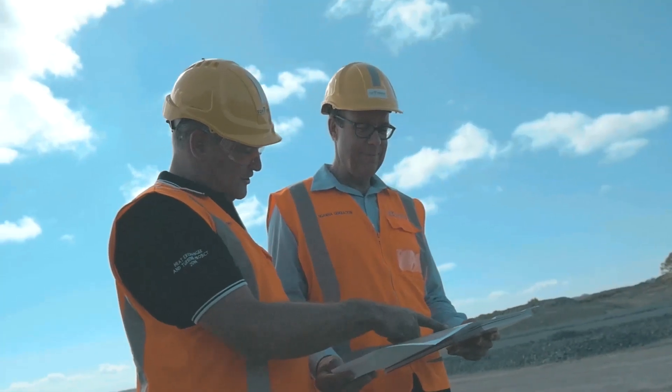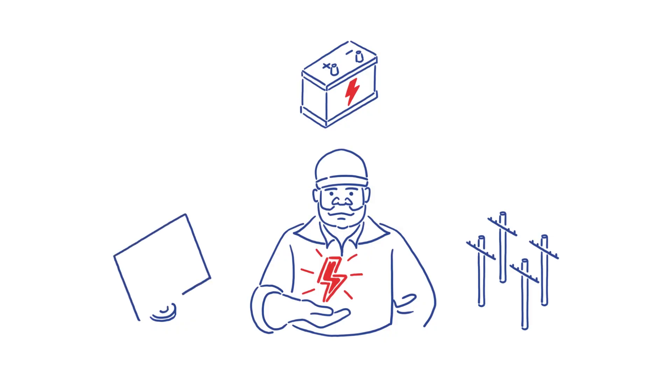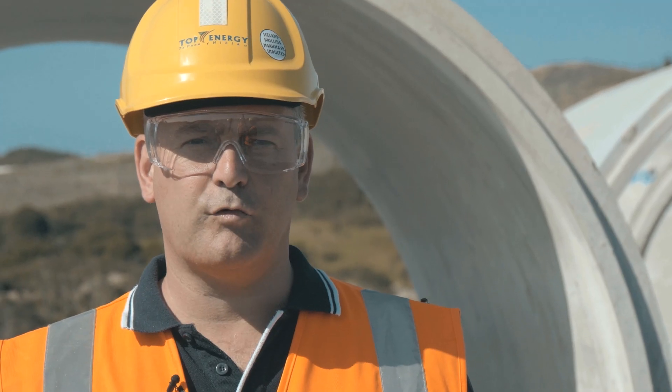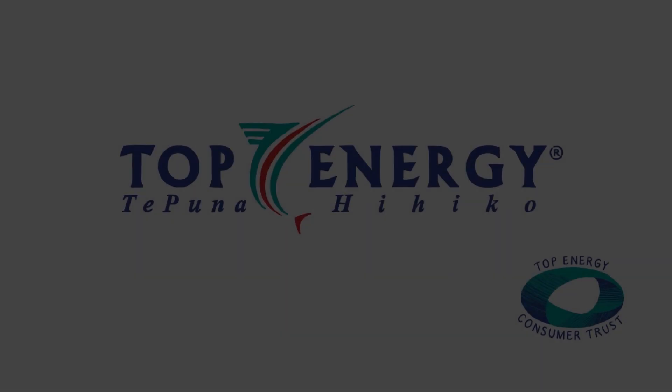This is the final stage of a 20-year program of works across the Top Energy Network, which is aimed at future-proofing and removing the reliance on the national grid. People in the Far North want a cheaper, more reliable energy source, and that's what we plan to deliver. Thank you very much.